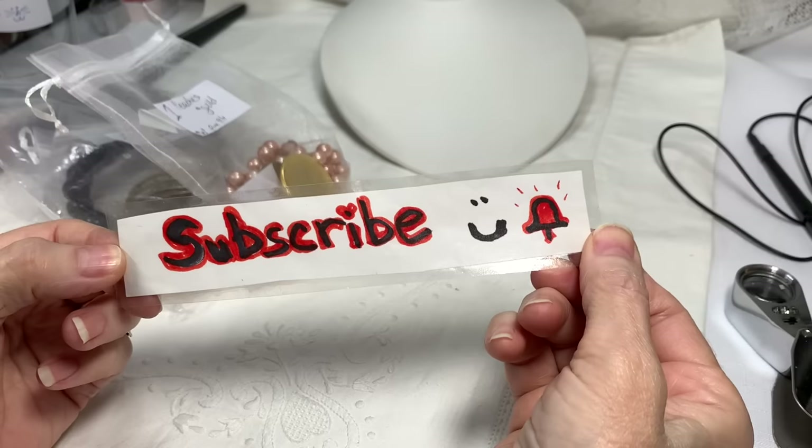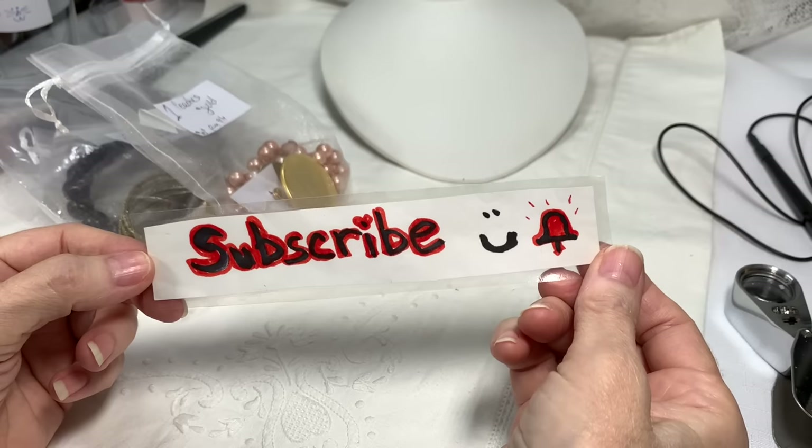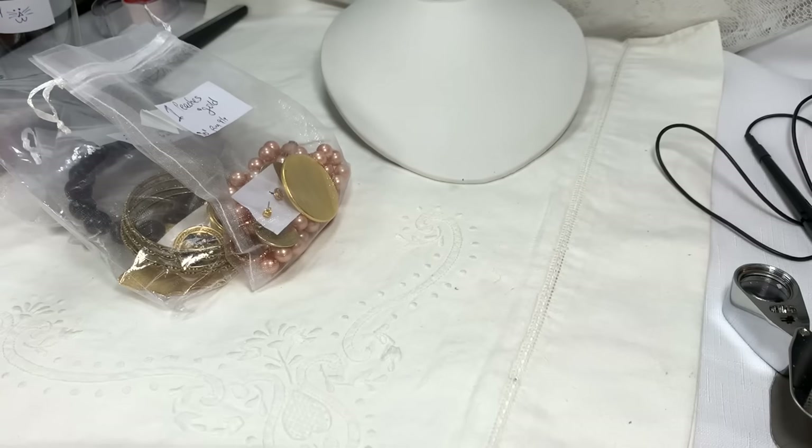I wanted to invite you to subscribe to my channel if you like what you see. I would love to have you as a subscriber. I really, really, really enjoy responding to all your comments. Right after I load the video, the first thing I do is go to the comments because I just love to hear what you all say. So please subscribe, click the bell, and click the like button if you like the video.